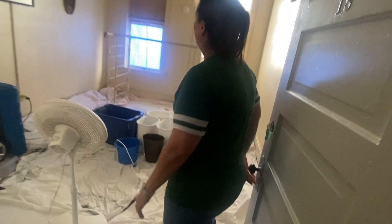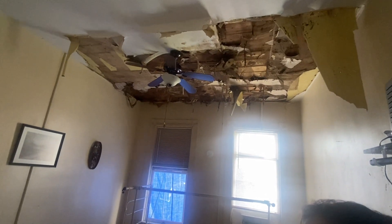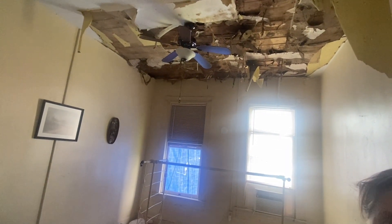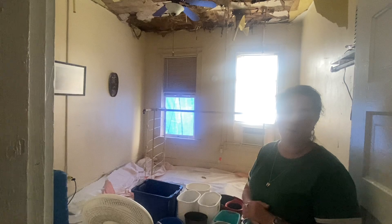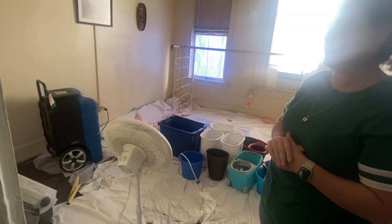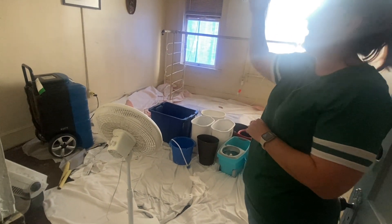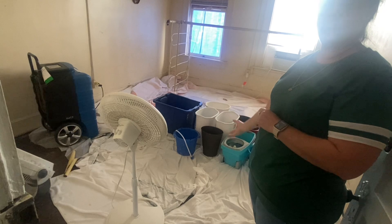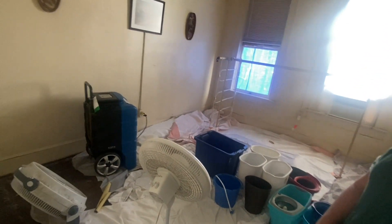This room right here is the one that took on the most damage. It looks pretty horrible. What happened was in that original storm we had back at the end of May, it ripped back part of the roof. We had it tarped and had a contractor scheduled to come in and repair that damaged section, but we didn't quite make it in time because the hurricane came, ripped off the tarping, and caused water to flood in here.